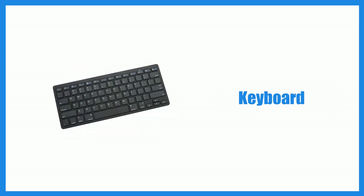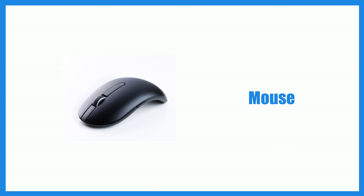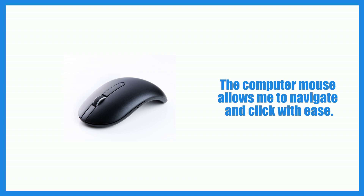Keyboard. I type quickly and efficiently on my wireless keyboard. Mouse. The computer mouse allows me to navigate and click with ease.